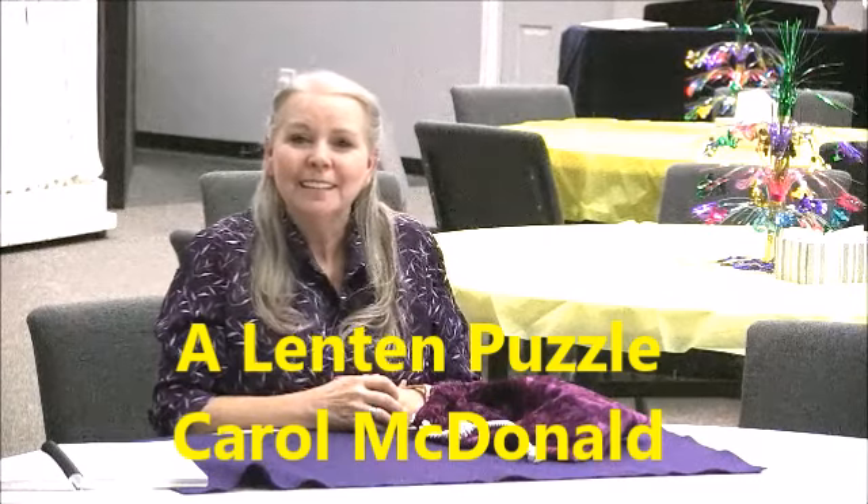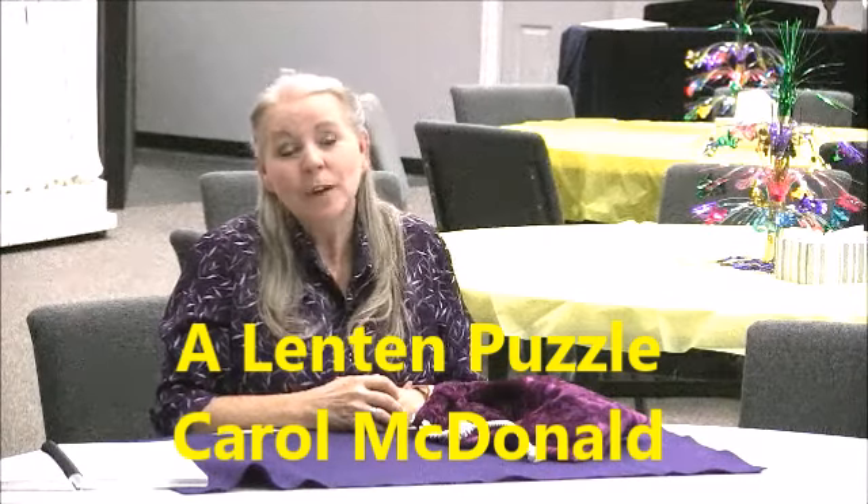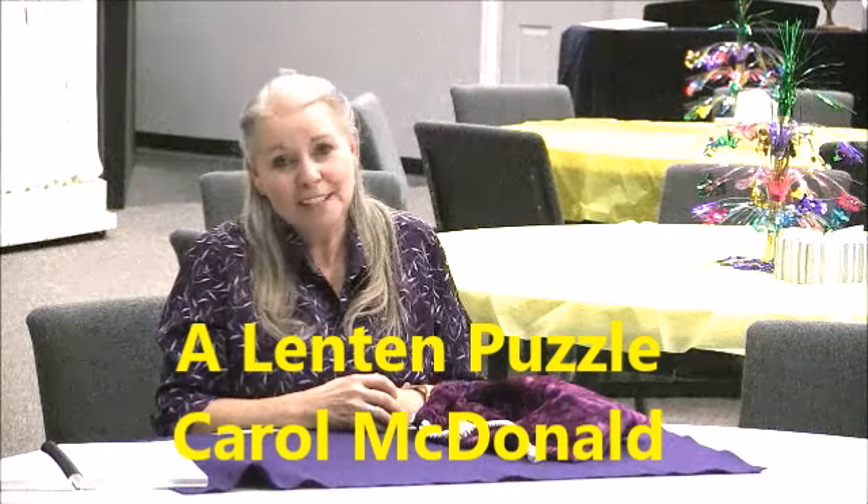Hello, everyone. Welcome. Today we're going to be doing a Lenten puzzle.